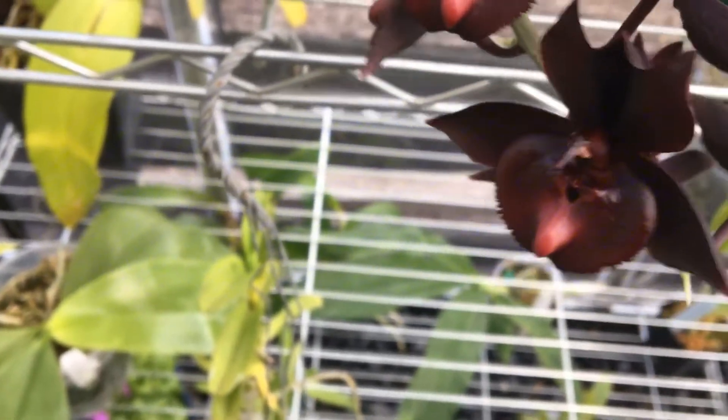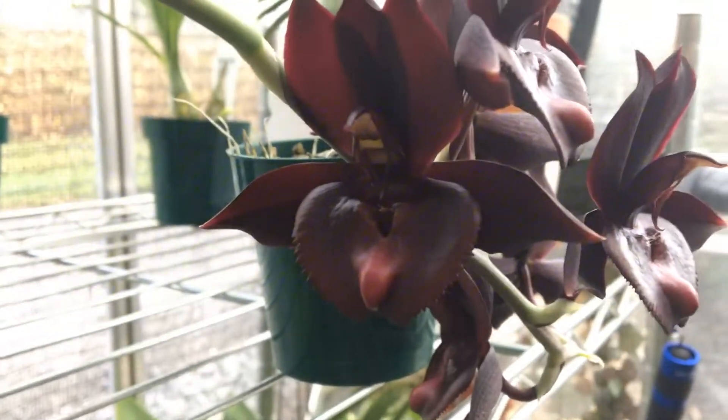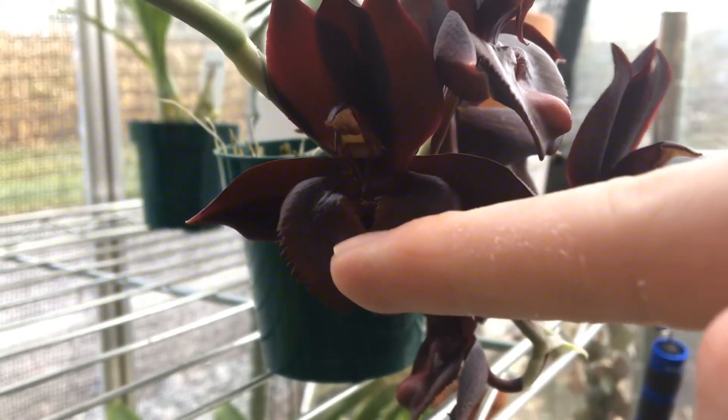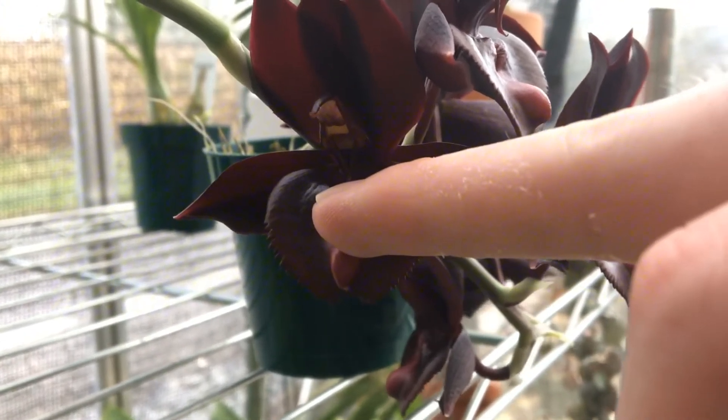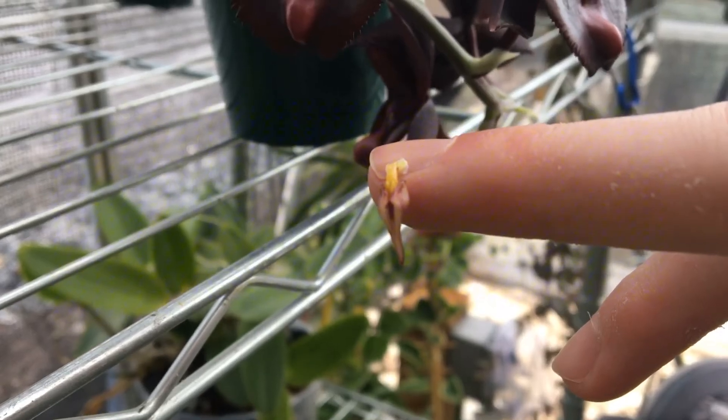You don't want the pollen to get all smushed. I'm also going to do this one back here as well. There it is. I figured you all would enjoy that, and that's all.